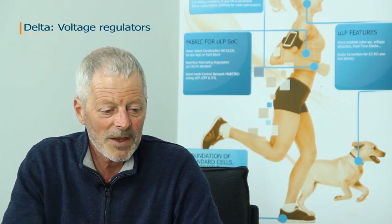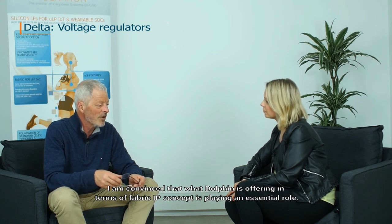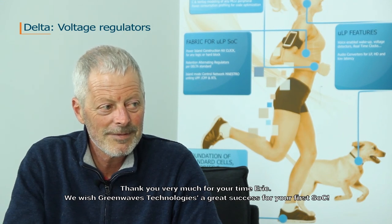I am convinced that what Dolphin is offering in terms of fabric IP concept is playing a central role. Thank you very much for your time, Eric, and we wish Green Wave Technologies great success for your first SoC.